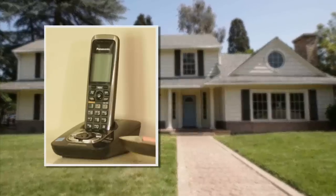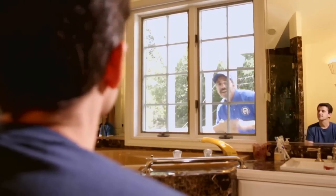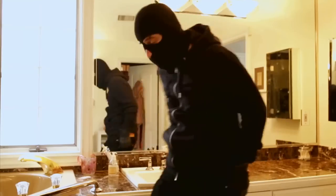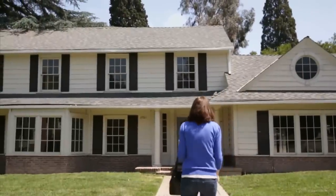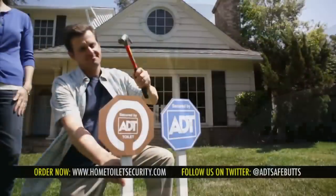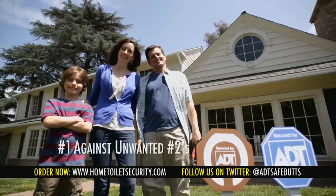Order now for a free upgrade to ADT Toilet Select and get round-the-clock armed surveillance for your home toilet with random bolt checks. Plus, a set of sink guard sensors to protect you from the unthinkable. And for true emergencies, try our last line of defense, a remote detonation trigger. Order ADT Toilet Security now. We're number one against unwanted number twos.